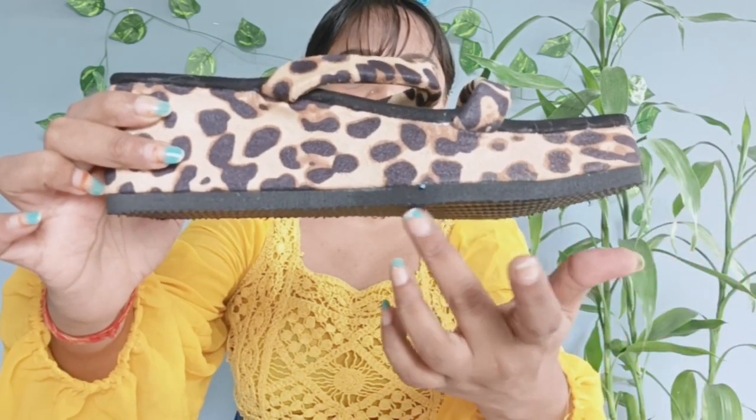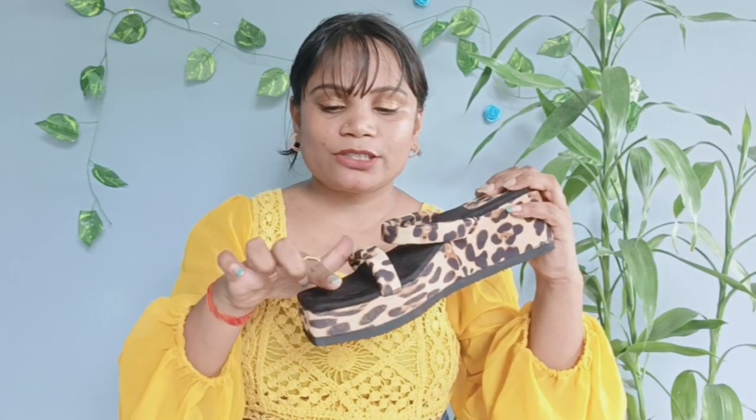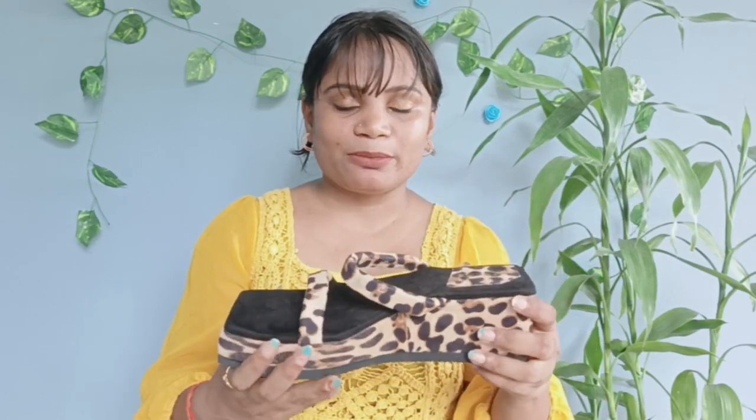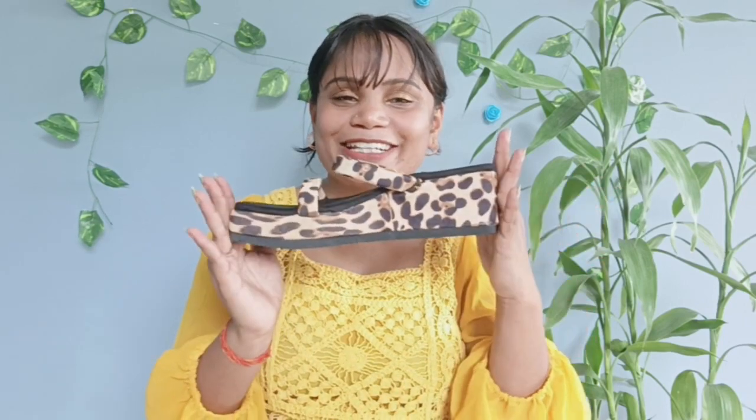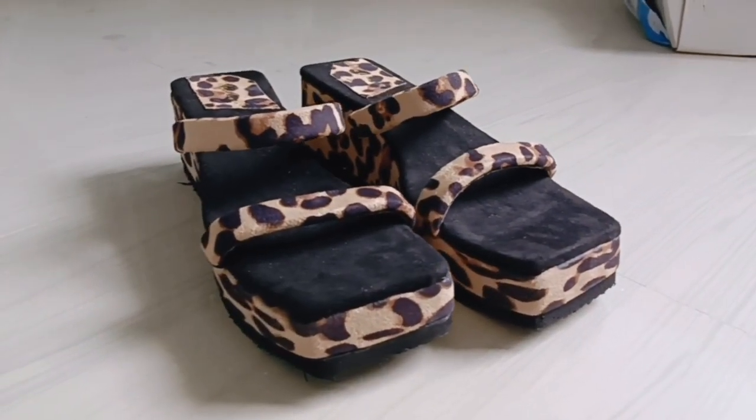The finishing is not good so I'm going to return it. The price is $3.29, so it is according to the price. But if the size doesn't look good, I will return it.